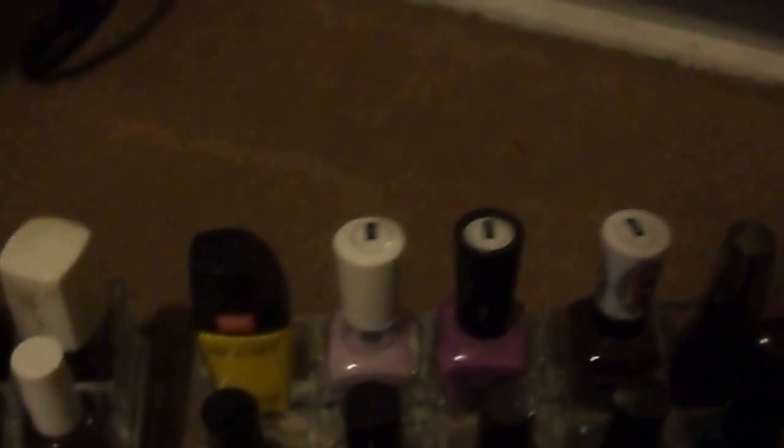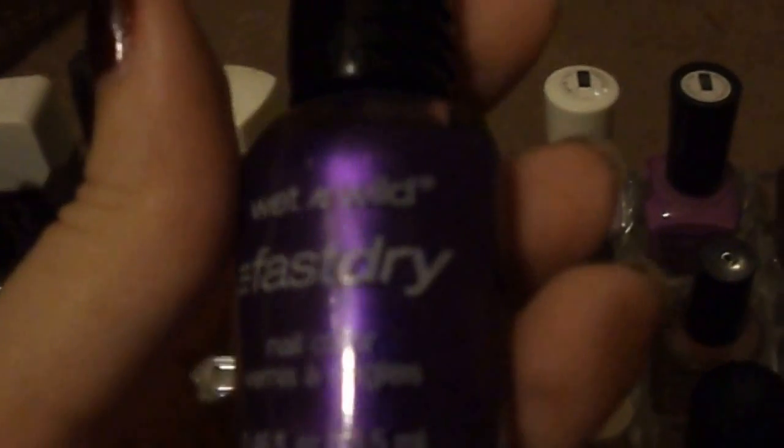This one was from a subscription box, actually. It's the Absolute New York Nail Lacquer in Turquoise — it's spelled with an extra U or something. This is the Wet n' Wild Fast Dry Nail Color. I got this partly because it's purple, but partly because of the name — Buffy the Violet Flare. Yes.